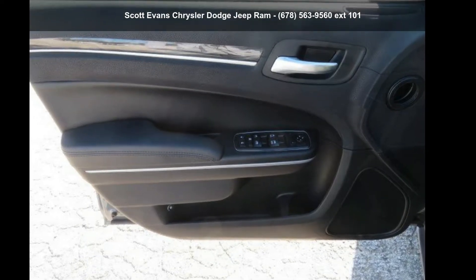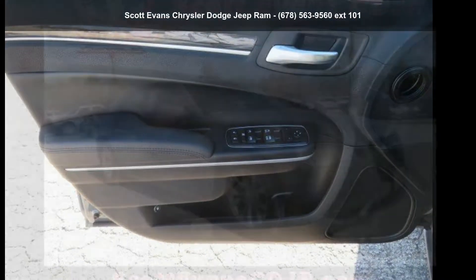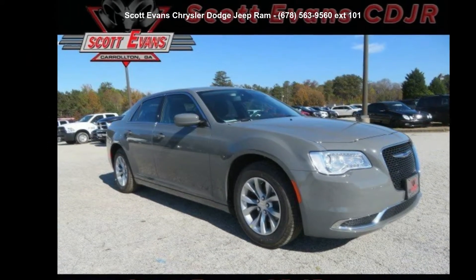Check out this Chrysler 2019 300 Touring. This may be the set of wheels you've been looking for.